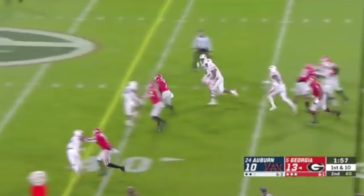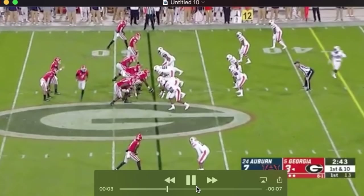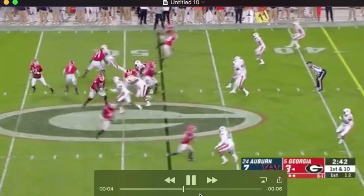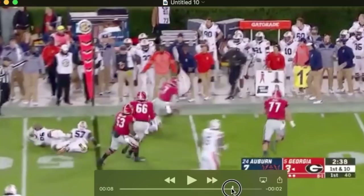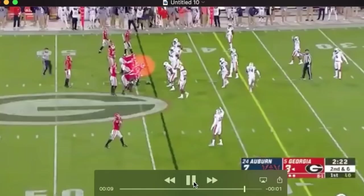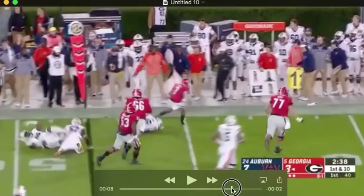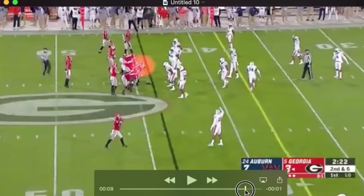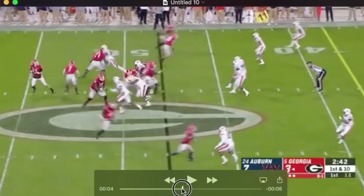You get a sense of him moving in space here — how athletic he is as Georgia sets up this screen play. He sells it and gets out in front. He whiffs a little on the linebacker, kind of overruns it, and the linebacker gets inside of him. But he doesn't give up — you can see him turn, get into the side of this guy, and makes a two-for-one block. Fortuitously, that linebacker he hits runs into another defender, but he gets both of them. You can see his strength there as he reaches out and shoves him.